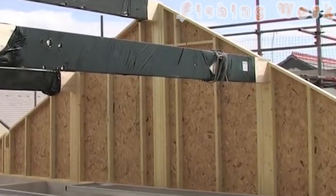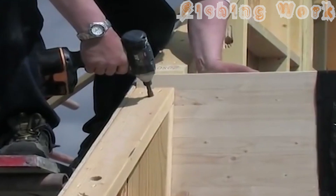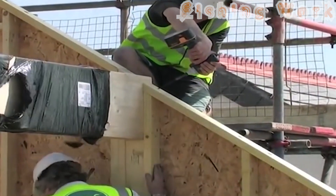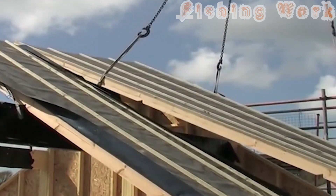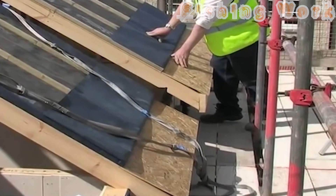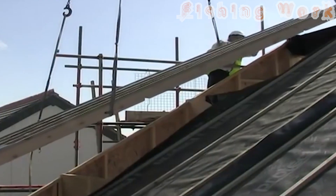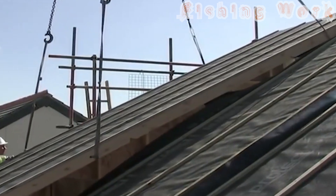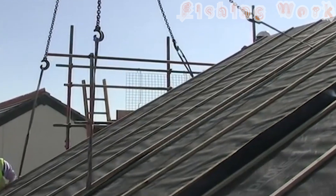In the ever-evolving landscape of modern architecture, the fastest wooden house assembly process stands as a testament to the power of innovation to reshape the way we live, work, and build. By leveraging the latest advancements in manufacturing and design, this groundbreaking approach is not only revolutionizing the construction industry but also redefining our expectations of what a home can be. As we look to the future, one thing is certain: the era of smart homes has arrived, and with it, a world of endless possibilities.